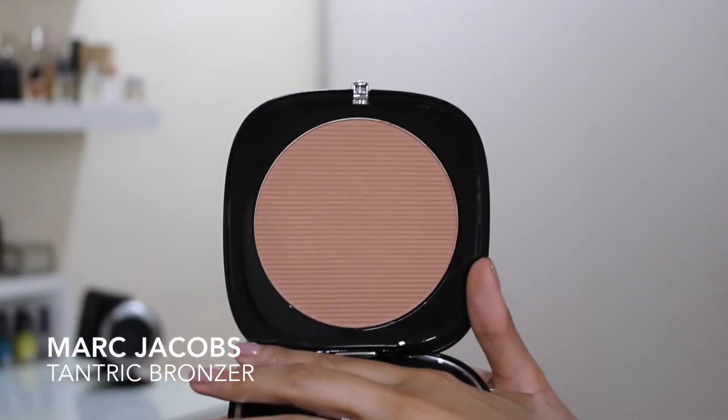The next product I got is another bronzer — the Marc Jacobs Omega Bronzer in the colour Tantra. It is so beautiful. Just like the Chanel one, I thought it wouldn't show up on me, but I'm wearing it today and it looks really, really beautiful. It gives you that natural kind of warmth to your skin rather than a really harsh contour. This is something you can wear almost every day. The size of the pan — it's the size of my head. It's huge!